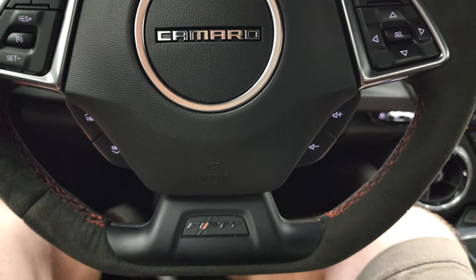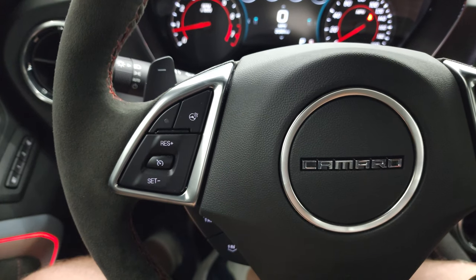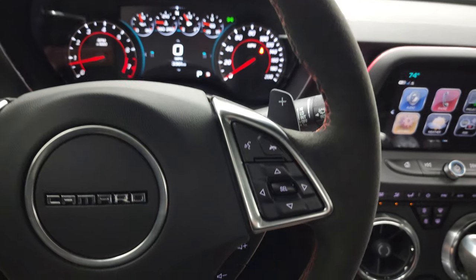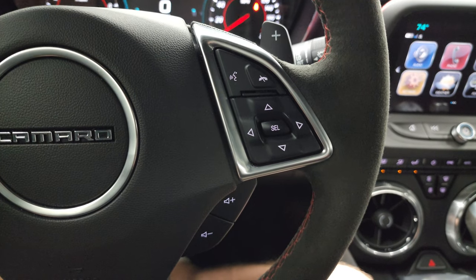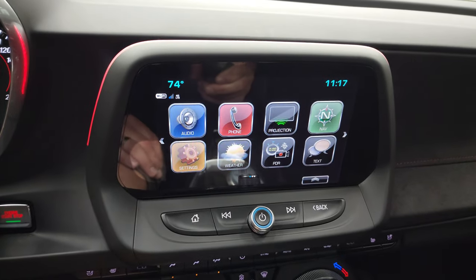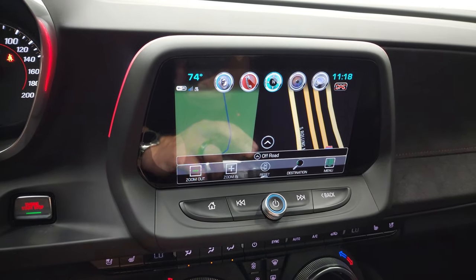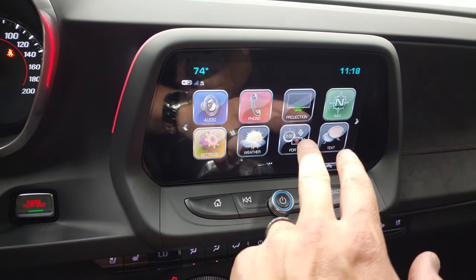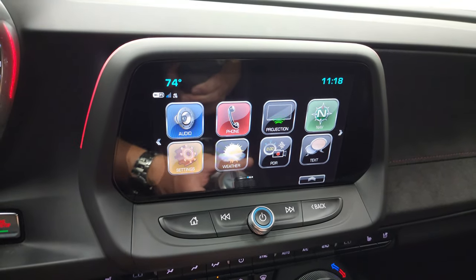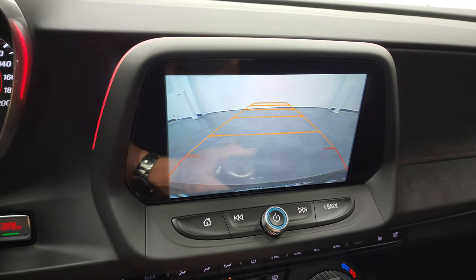Comes with the flat bottom steering wheel — heated steering wheel, it's suede wrapped with red stitching. Has cruise controls, radio controls on the left, information, Bluetooth, and more radio controls on the right. It comes with the Chevy MyLink system — you can see it does have the factory navigation system on it. You also have that performance data recorder and projection manager where you can project your cell phone to the screen via Android Auto or Apple CarPlay. It does have the backup camera, and you have your heated and cooled seat buttons.